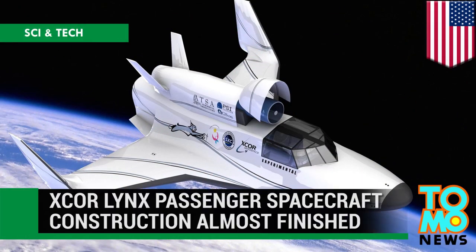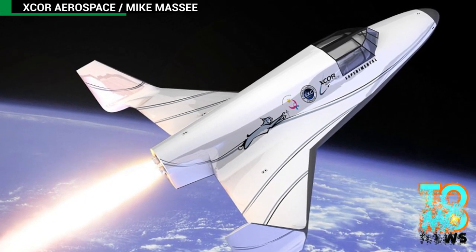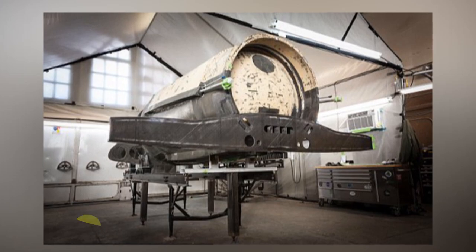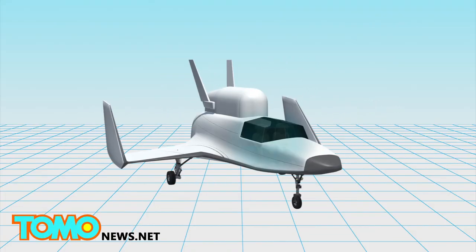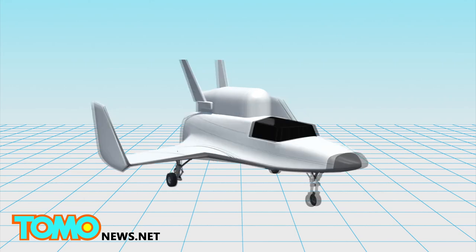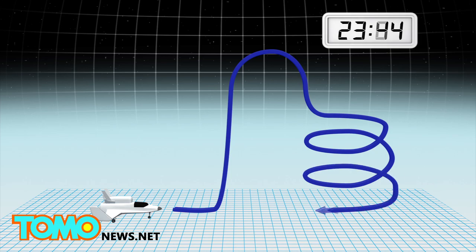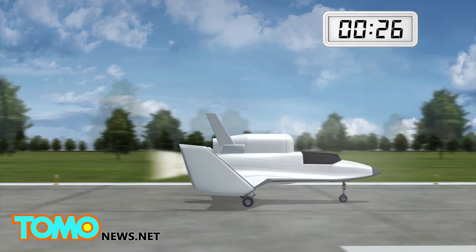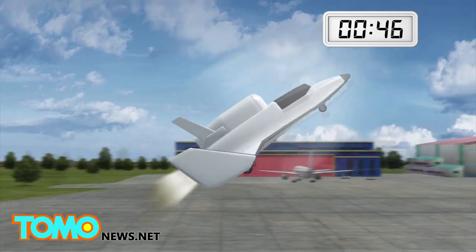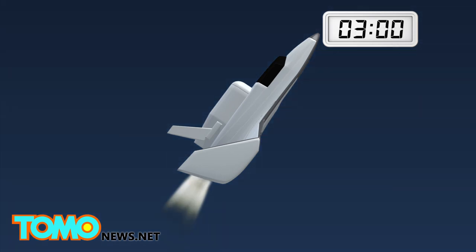X-Core Lynx Passenger Spacecraft is almost ready for space trips. Built by X-Core Aerospace, the Lynx is close to completion. It is a piloted two-seat vehicle designed to fly one passenger to space and back in 30 minutes. The spacecraft takes off horizontally like an airplane; fifty seconds later, the engines are ignited. The aircraft goes supersonic and reaches a near-vertical position.